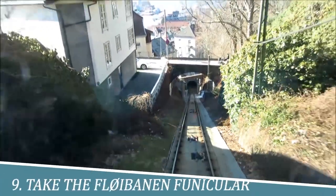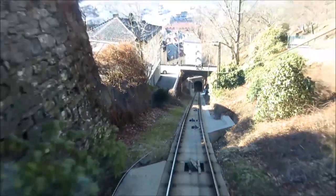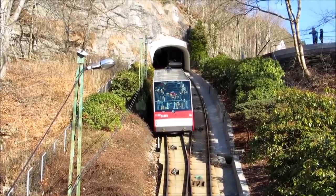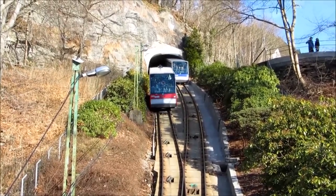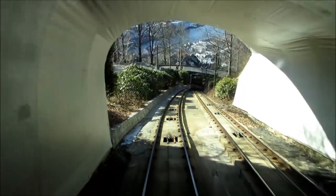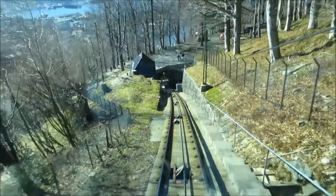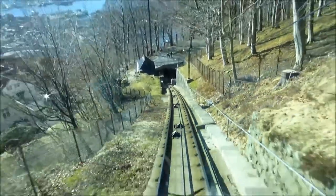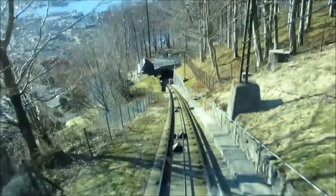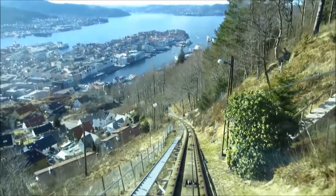Number 9: Take the Fløybanen Funicular. Taking the Fløybanen Funicular in Bergen is an experience that should not be missed. The funicular ride takes you on a journey up Mount Fløyen, where you will be rewarded with breathtaking views of the city and surrounding fjords. The ride itself is exciting, offering stunning views of Bergen's scenic landscapes, and the summit provides opportunities for hiking, picnicking, and enjoying the picturesque scenery. It's a must-do for anyone visiting Bergen.